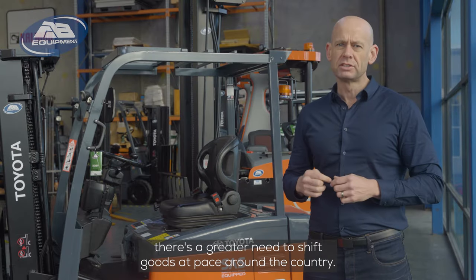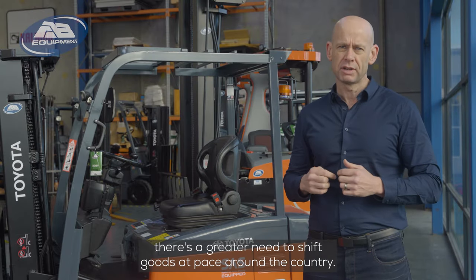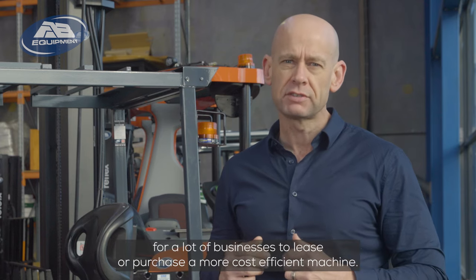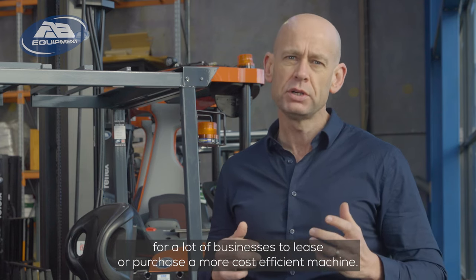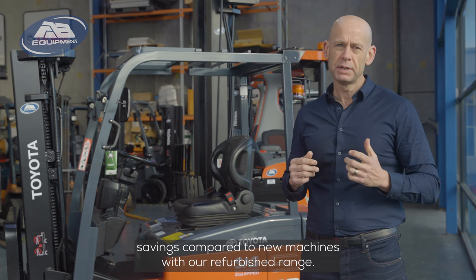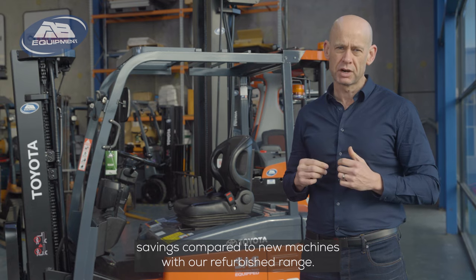In today's economic environment, there's a greater need to shift goods at pace around the country. Cost savings are increasingly important, and it makes commercial sense for a lot of businesses to lease or purchase a more cost-efficient machine. We offer significant cost savings compared to new machines with our refurbished range.